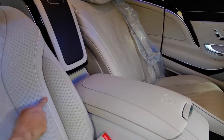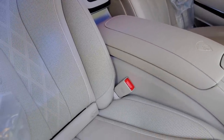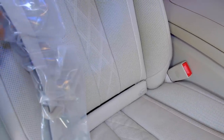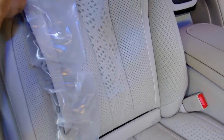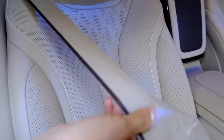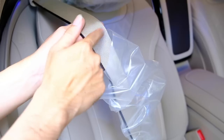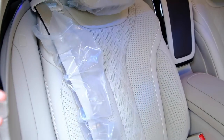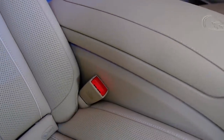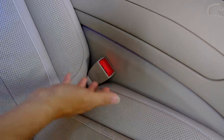Những chi tiết may và đường chỉ may rất đẹp. Trên ghế được may những ô quả trám. Dây đai an toàn của xe là dây đai có túi khí – rất khác so với những dây đai thông thường. Khi chúng ta bước vào mở cửa thì phần cằm dây đai sẽ nhô lên, khi cắm vào thì thụt xuống. Đây là một chi tiết an toàn đặc biệt trên chiếc xe Maybach.